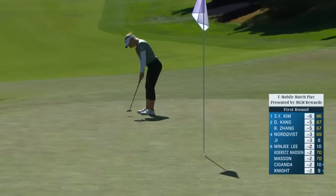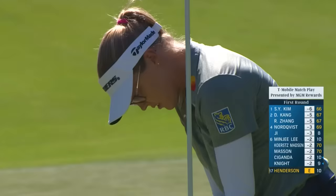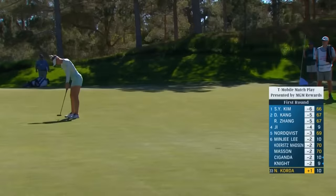Change of putter from last week — she had just a regular heel-toe weighted putter, and now has gone to more of a mallet style. Nellie — hole high right, downhill, right to left breaking putt.